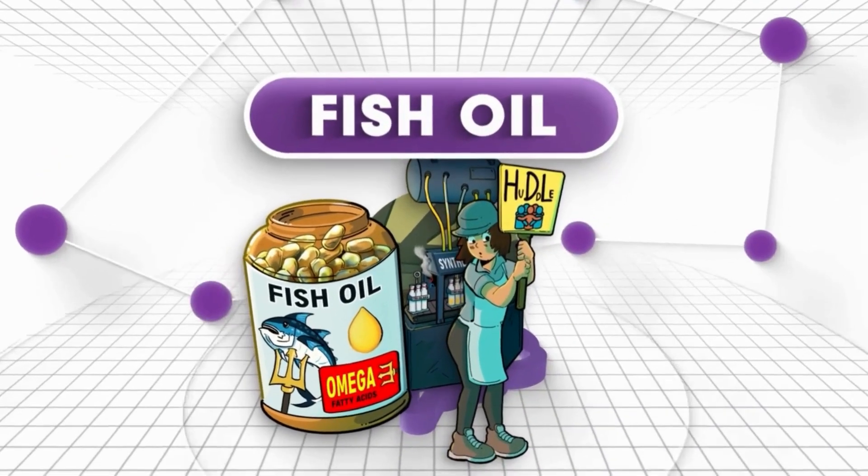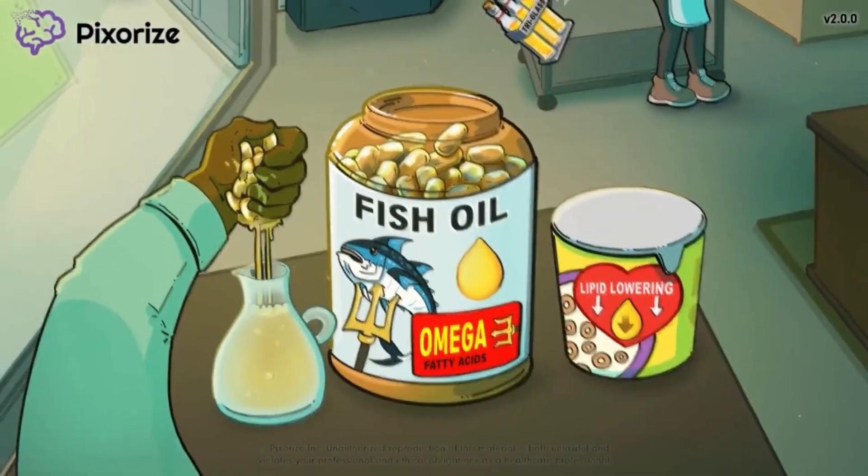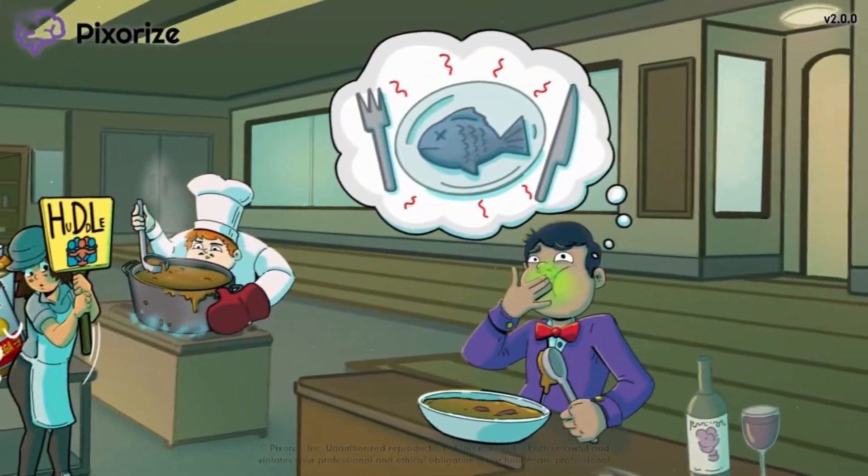Fish oil lowers triglyceride levels in the blood to improve cardiovascular health. In this mnemonic video, we'll cover the important facts about fish oil so you'll be ready come test day.